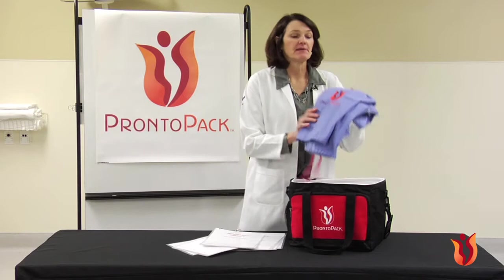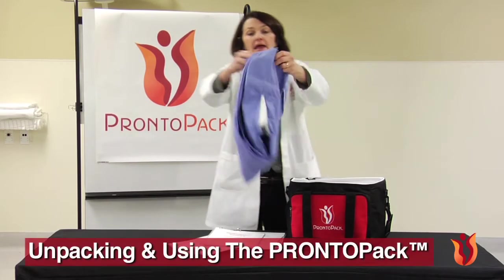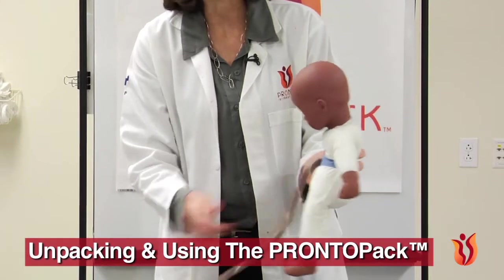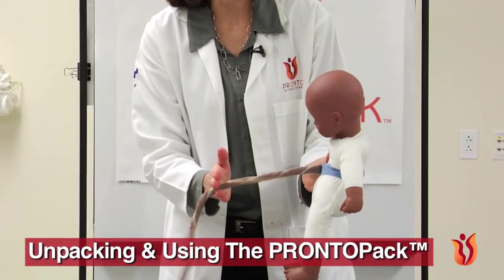In Chapter 1, Welcome, we welcome you to Pronto International, the Pronto Pack, and simulation training. In Chapter 2, Unpacking and Using the Pronto Pack, we unpack your new Pronto Pack and review the materials one by one and how to use them.